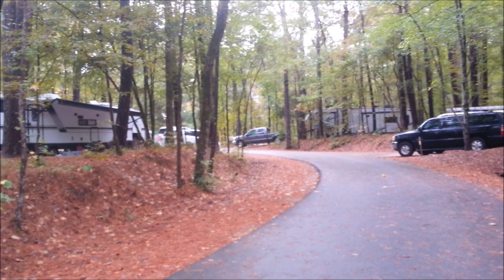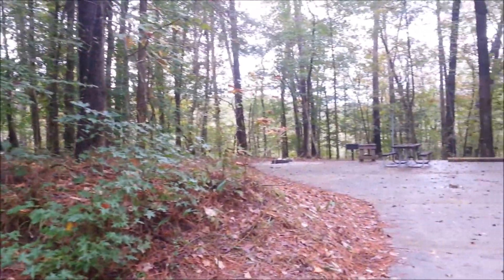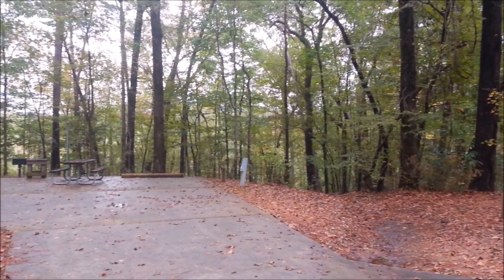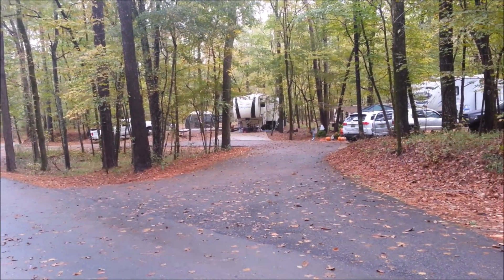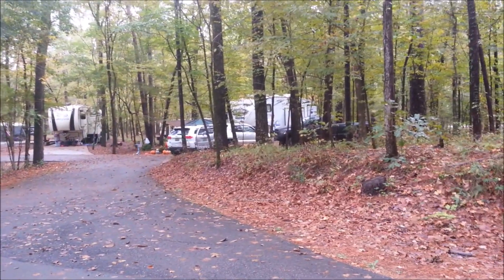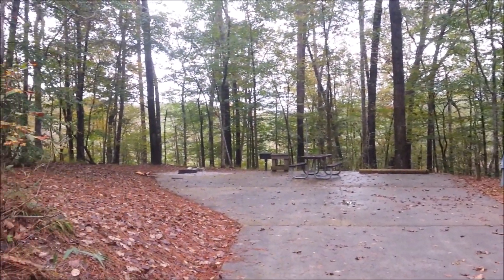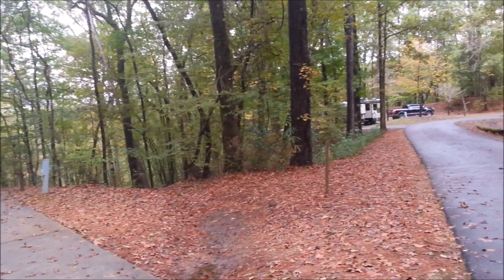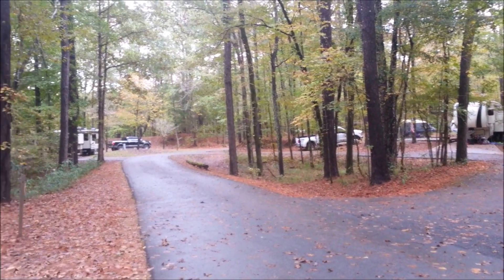I'm down in another section called Tall Pines and these are all back-ends. We had a little rain this morning — it started at 5 o'clock. A big old clap of thunder woke me up and it rained until at least 8 when we got up. Everything is a little bit wet. These aren't bad. This is a little more wooded in here than where we're at, or maybe about the same. They're fairly good-size campsites, and it's a smaller loop with not as many trailers parked in here.